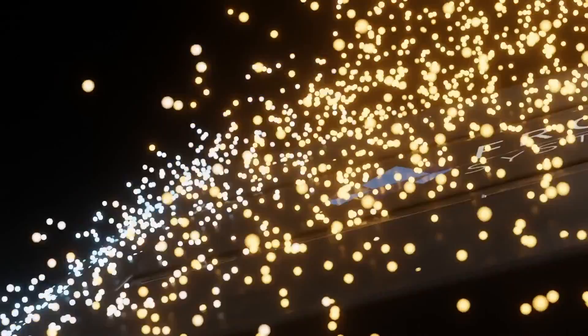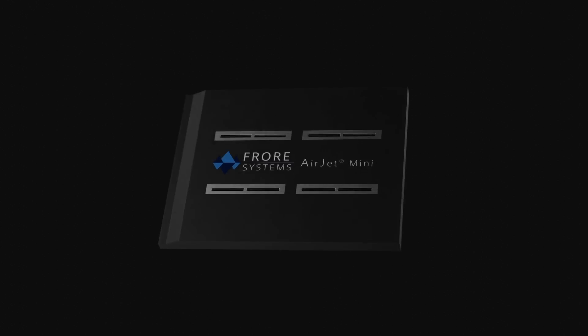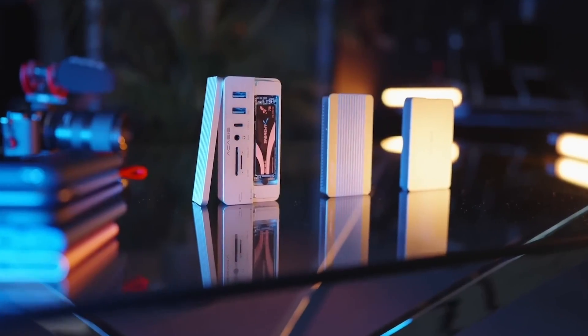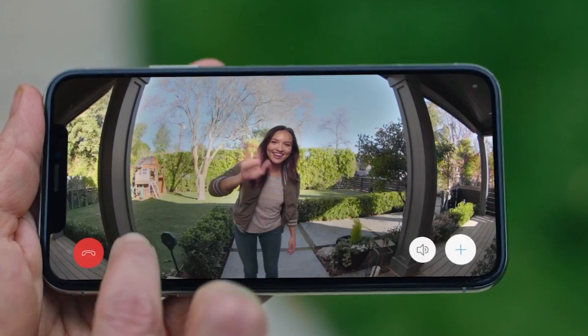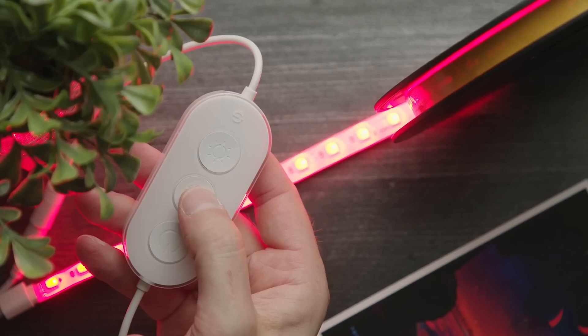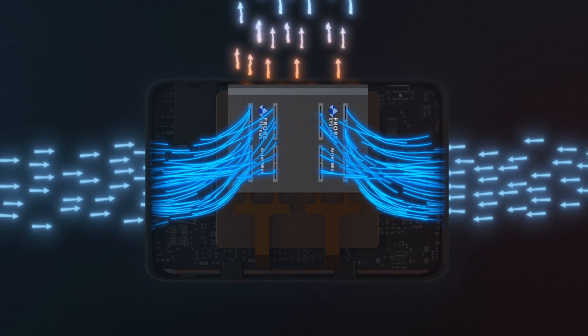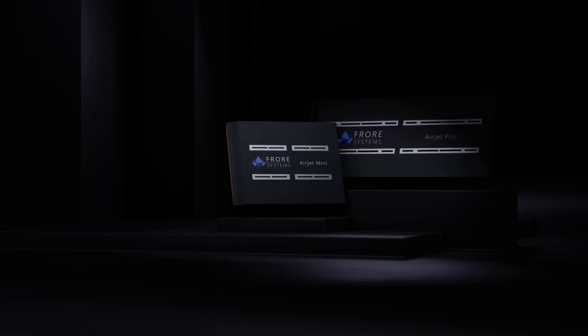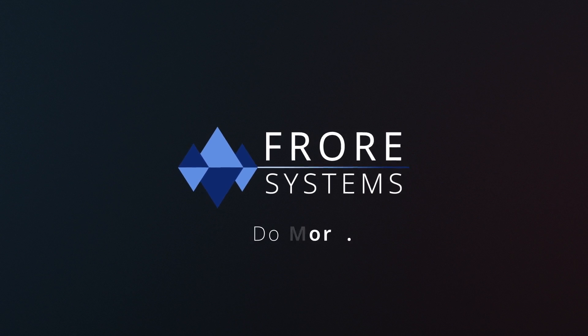Airjet — cool and silent, small and mighty. It's time for the next revolution in electronic devices. From mini PCs, notebooks, compact cameras, handheld gaming, and SSD accessories, to the approaching tsunami of IoT devices like doorbell security cameras, Wi-Fi access points, and LED lighting — Airjet unleashes the performance of all systems constrained by heat. Airjet by Fror Systems. Do more.